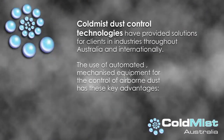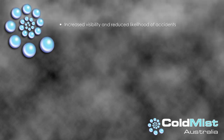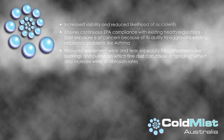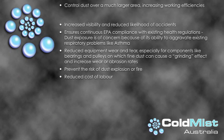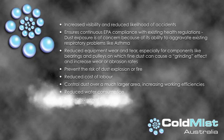Cold Mist dust control technologies have provided solutions for clients in industries throughout Australia and internationally. The use of automated, mechanised equipment for the control of airborne dust has these key advantages: increased visibility and reduced likelihood of accidents; ensures continuous EPA compliance with existing health regulations; dust exposure is of concern because of its ability to aggravate existing respiratory problems like asthma; reduced equipment wear and tear, especially for components like bearings and pulleys on which fine dust can cause a grinding effect and increase wear or abrasion rates; prevent the risk of dust explosion or fire; reduced cost of labour; control dust over a much larger area, increasing working efficiencies; reduced water consumption; and no excessive wetting.